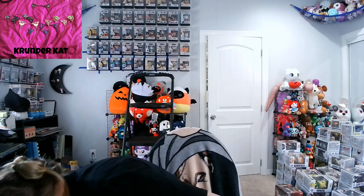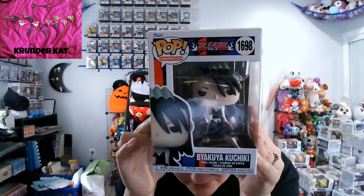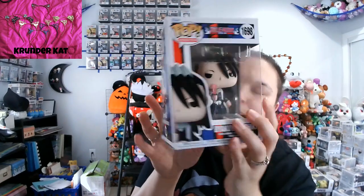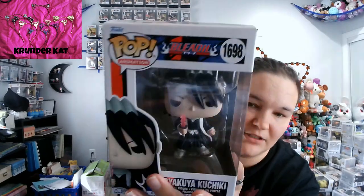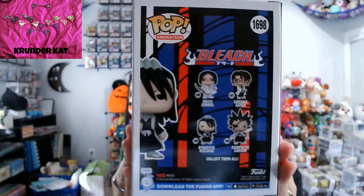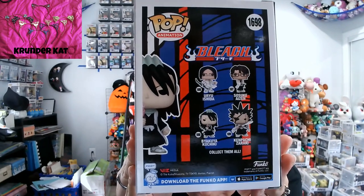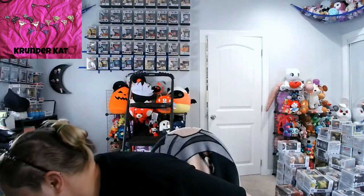We have a new Bleach set — more characters coming out. Right now I just have Byakuya Kuchiki. He's got his bankai going on with the cherry blossoms. For this set we have Yoruichi, Izen, and Byakuya Kuchiki. I feel like there are a couple of Funko Shop exclusives but off the top of my head I don't have them.